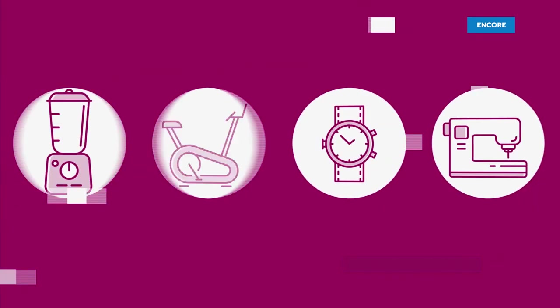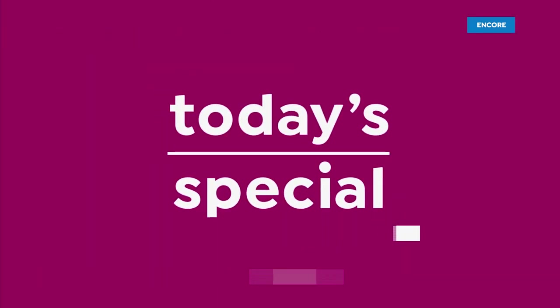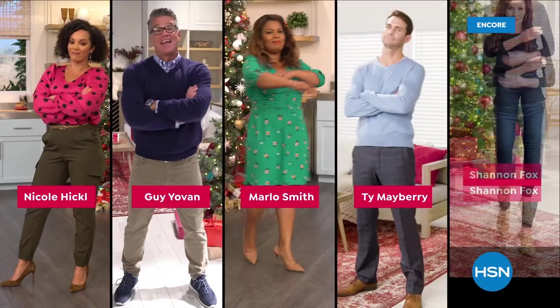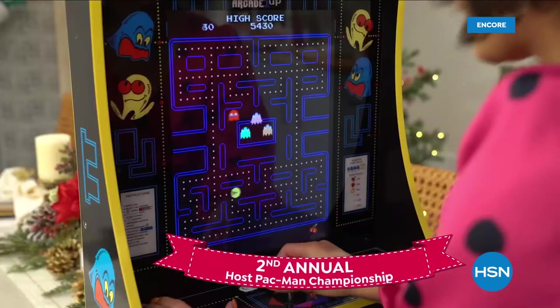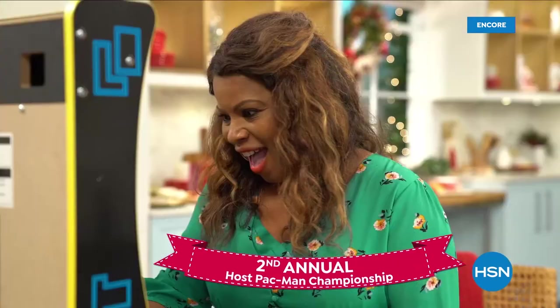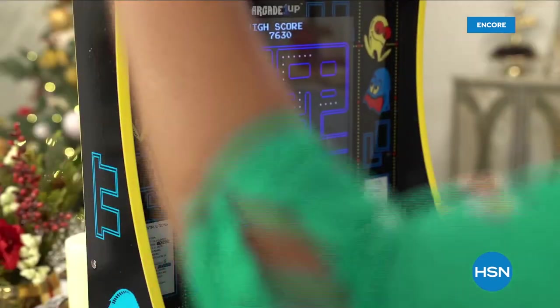Ooh! Yeah! Here we go. Game time. I'm so nervous. Yes, baby. Yes. Yes. Ah! No, no, no, no, no! Oh, shucks.